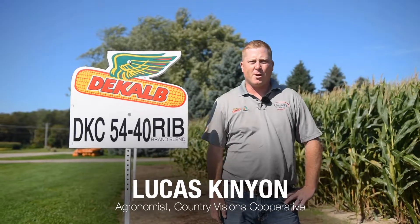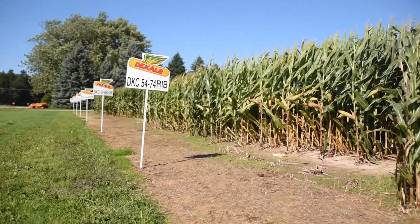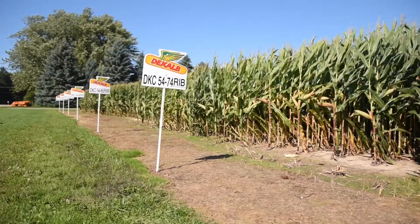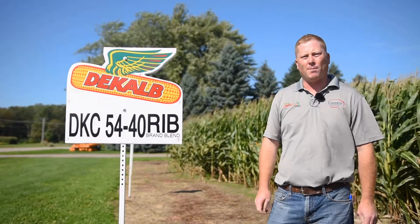Hi there, Lucas Kenyon here with Country Visions Co-op. Today we are in Ripon, Wisconsin, Green Lake County, at one of our product development plots. All the hybrids we have here are either established or new products in the DeKalb lineup that we offer.